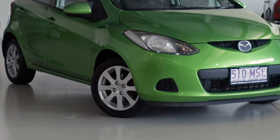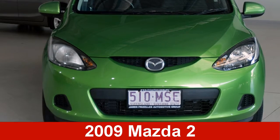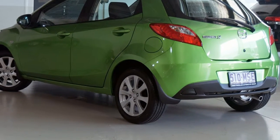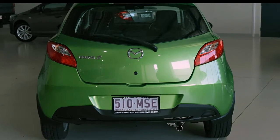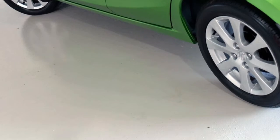We are proud to offer you this great value 2009 Mazda 2. This 2 has an efficient 1.5 litre engine that gives you more control with its manual transmission. The attractive green exterior is complemented by its stylish interior.